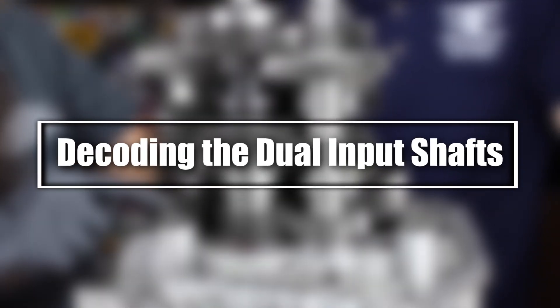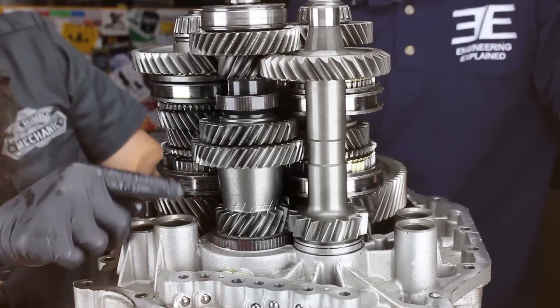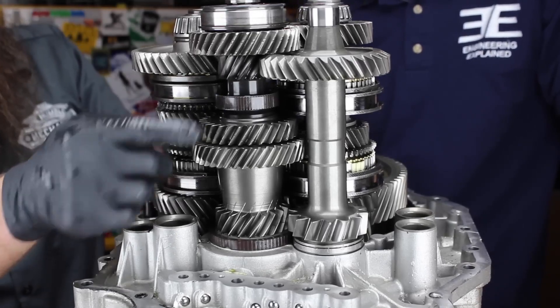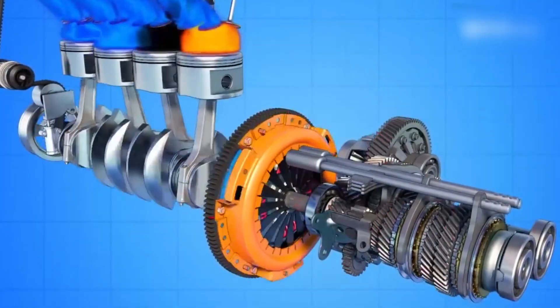Decoding the dual-input shafts. The dual-input shafts are a fascinating feature of DSG transmissions. These shafts — one inside the other — allow independent control of gears, making the system highly efficient. The outer shaft connects to one clutch, while the inner shaft connects to the other.